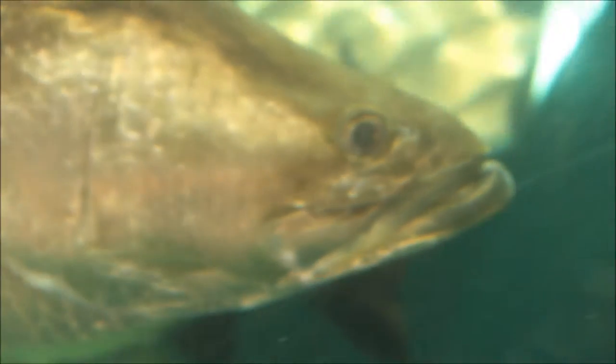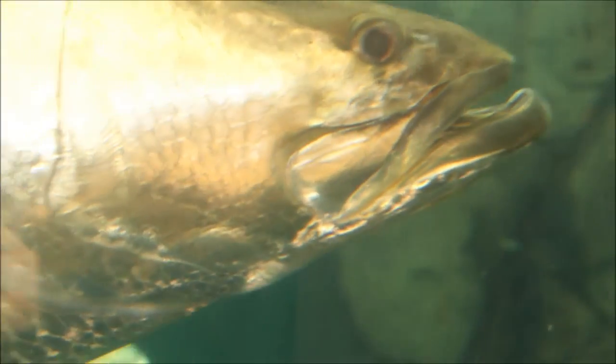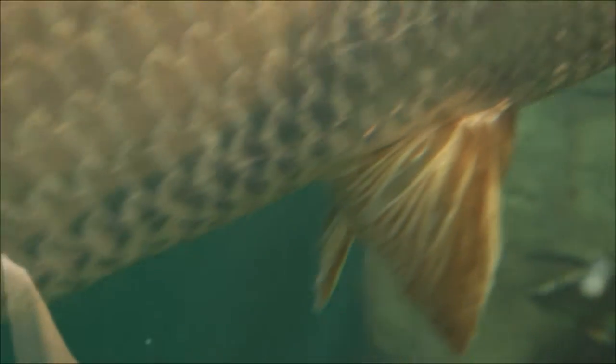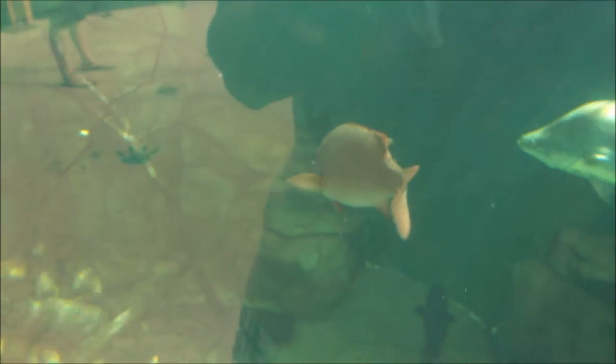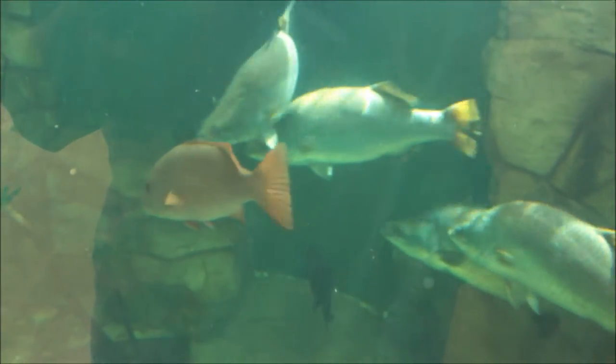Hi YouTubers, you're watching Madness 358's channel and today we're going to talk about the fish's mouth. A fish's mouth is a very highly specialized part of its body and many types of fish are defined by it. Identifying the mouth and its related structures, you're actually probably halfway towards figuring out what type of food it eats and probably more.